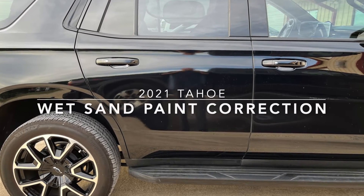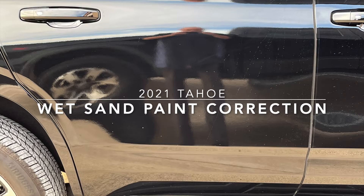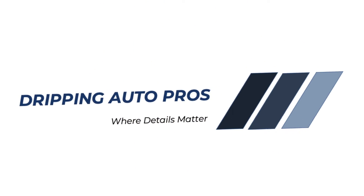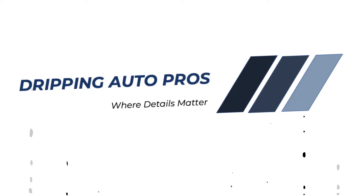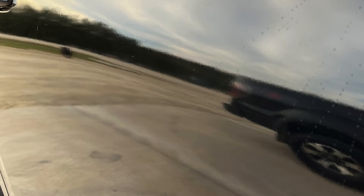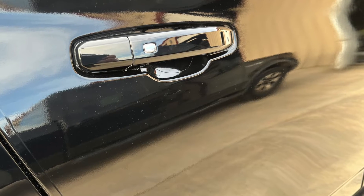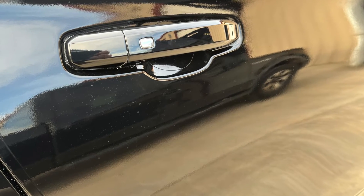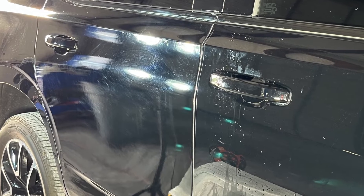Hi, this is Ken at Tripping Auto Pros. Today we have a 2021 Tahoe that came to us for a wet sand paint correction. This customer had this door repainted and the painter left a lot of orange peel, which means it didn't have much gloss to it. So he brought it to us for wet sanding and paint correction.